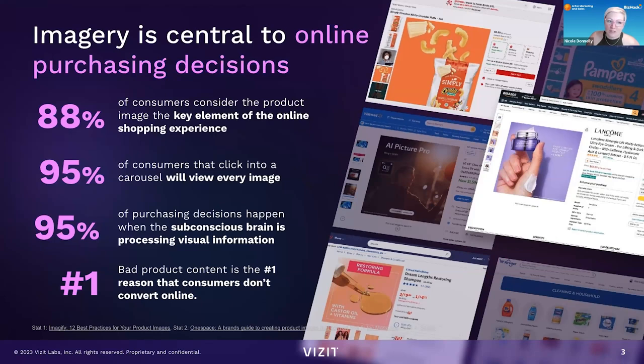88% of consumers consider the product image the key element of their online shopping experience, and 95% of consumers that click into a carousel view every image — a carousel is the side-swiping that has multiple images. They say 95% of purchasing decisions happen subconsciously when you're processing visual information, and it's about the emotional connection you have to the picture you're seeing. Bad content is the number one reason consumers don't convert online.